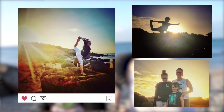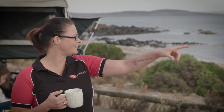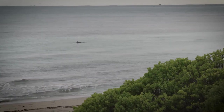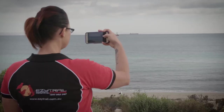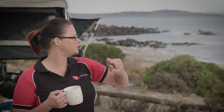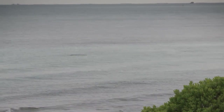Port Lincoln is the seafood capital of Australia, so when you're down here at Donington Beach you're sure to see some boats and trawlers. And where there's boats, you're definitely going to see some wildlife. I reckon I saw a seal — is that a dolphin or a seal? Look, we've got wildlife! I reckon there are dolphins playing just down there.